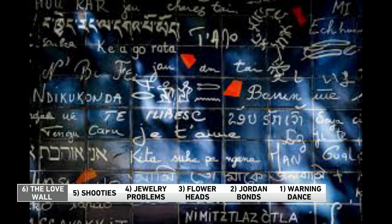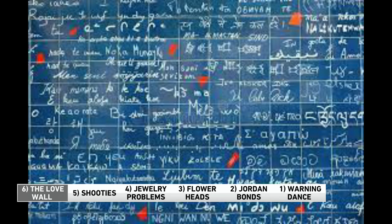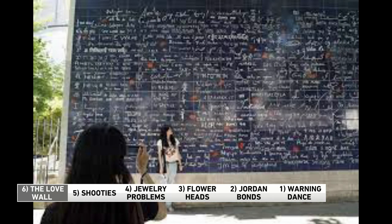Alright, number six — we're kicking things off with a little romance, like the Love Wall in Paris. It's located in the charming area of Montmartre — I think that's how it's pronounced. The wall is inscribed with the phrase 'I love you' in more than 311 languages.